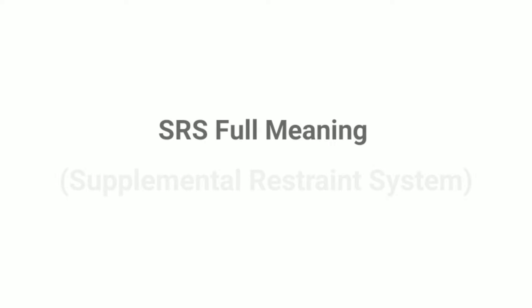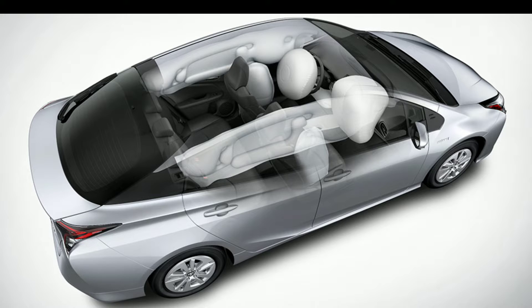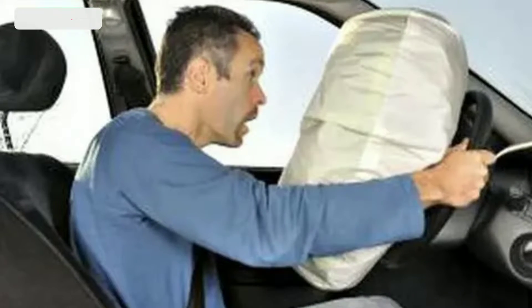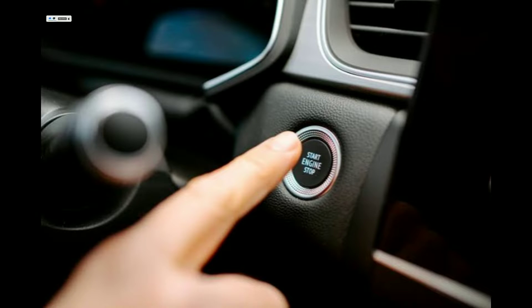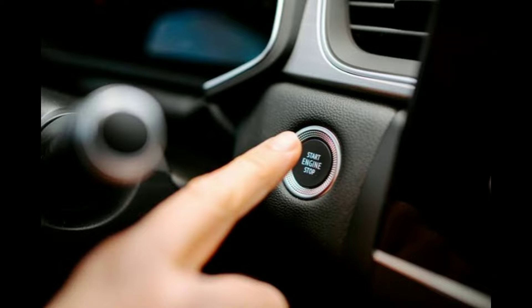SRS stands for Supplemental Restraint System and it includes your vehicle's airbags and seatbelt systems. These are designed to protect you and your passengers in the event of a collision. Now, let's talk about those lights on your dashboard. When you start your car, you'll notice a series of self-tests happening. One of these tests is for the SRS and airbag system. If everything's okay, the lights will turn off shortly after you start the engine.